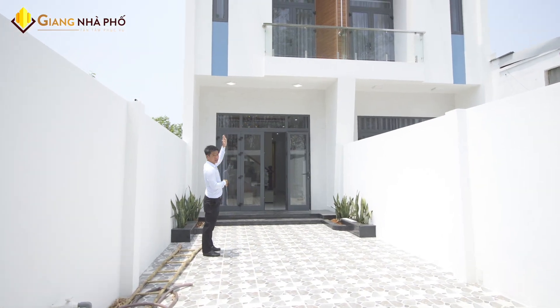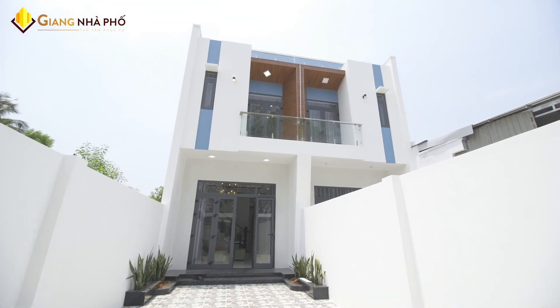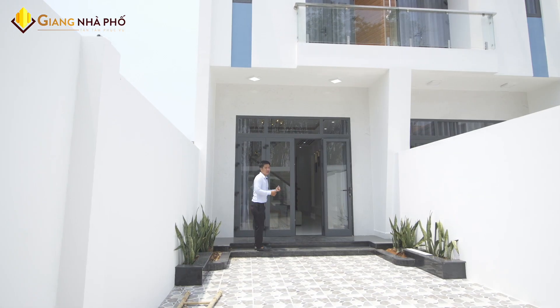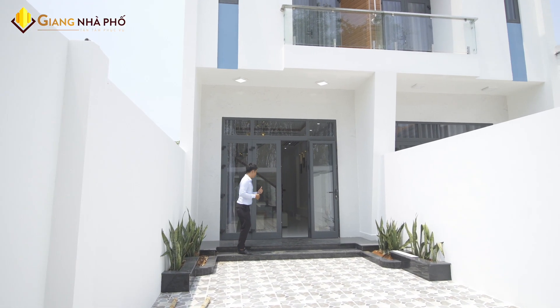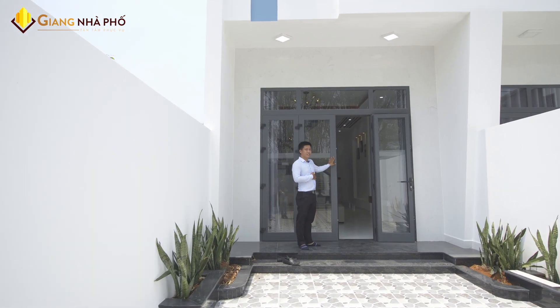Ở đây là mặt tiền của ngôi nhà. Ở đây chúng ta có 2 căn, 2 căn đều thiết kế như nhau, đầy đủ nội thất hết. Mời quý anh chị cùng xem tham quan cụ thể bên trong ngôi nhà. Cửa chính nhà cũng là bằng cửa nhôm kính sinh phòng quý anh chị.